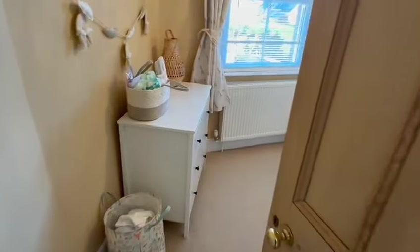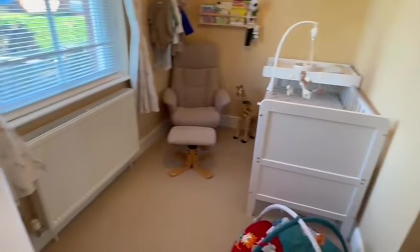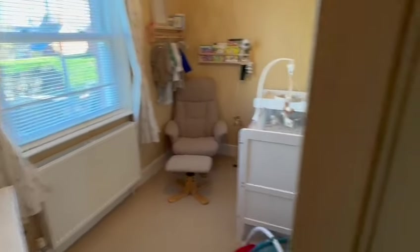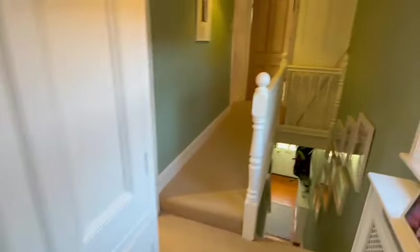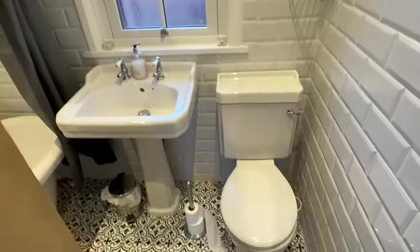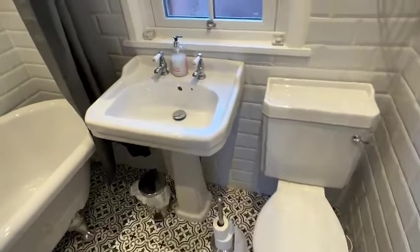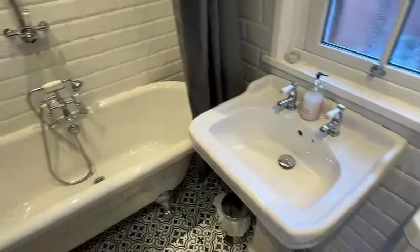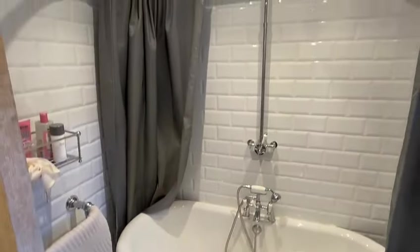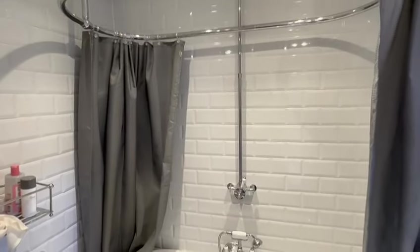This would be the third bedroom — a nice sized single with a double glazed sash style window at the rear. Then the bathroom, which is very stylishly done with feature flooring, tiled wall surround, an antique style toilet, wash hand basin, and a beautiful roll top claw foot style bath with a rainwater style shower head above.